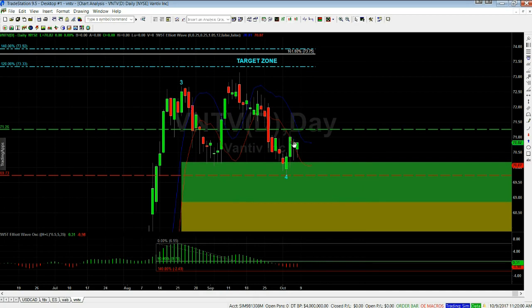We're looking for potential entries. For me, it has to be above this big green candle here, so about a 71.26 entry. It's outside of the 64 moving average high — the blue moving average here. The stop loss is 69.73, just below the wave four support level. The target zones are 120 to 240 percent of the height from wave three to four.